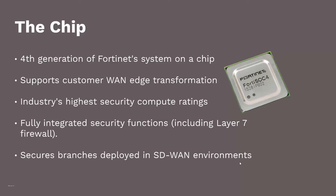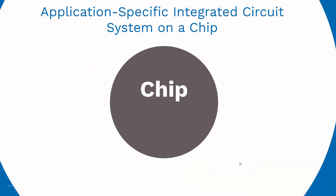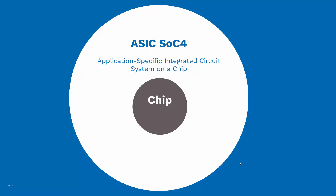The FortiGate 100F combines security and SD-WAN in one appliance, and this is possible because of its chip. Not only can the 100F provide SD-WAN, but it also has the industry's highest security compute ratings and allows the 100F to provide industry-leading speeds.